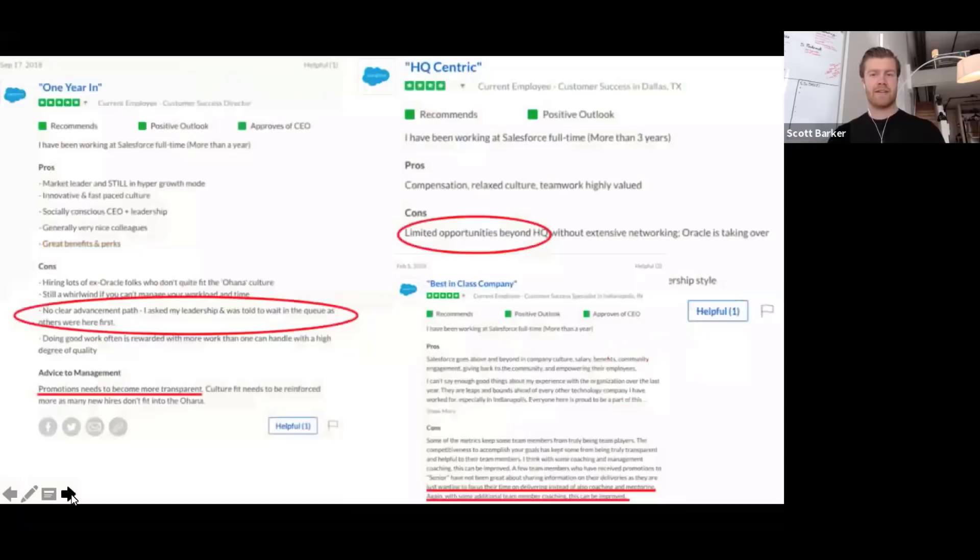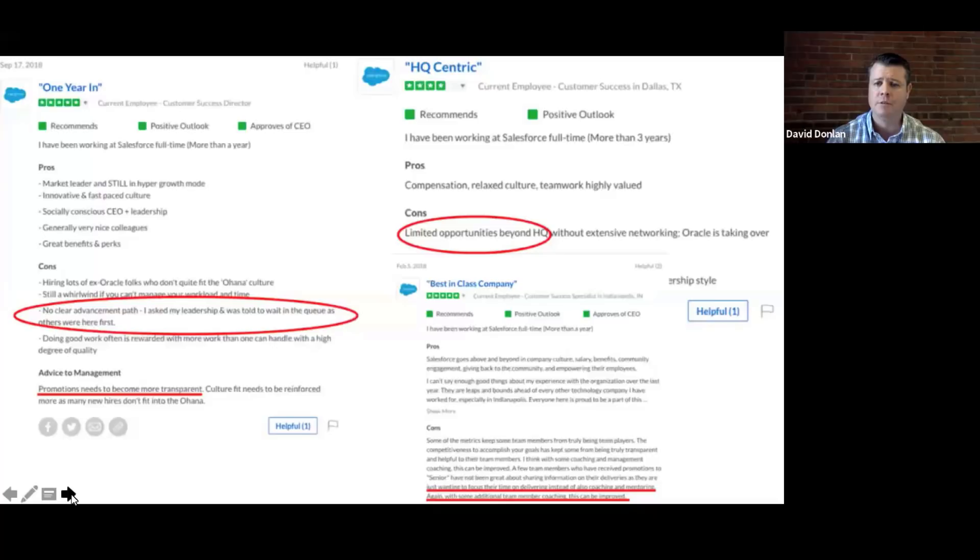Here's an example of Glassdoor reviews — you're looking at Salesforce.com reviews. What's also interesting is how deceiving the stars can be. You see some folks giving five stars, four stars, but they actually have some pretty strong cons, such as no clear advancement path or limited opportunities beyond headquarters. You can see a consistent theme here on Glassdoor. Sometimes when a competitor gets a five-star review, don't stop there — if you peel the onion back a little bit, you might find some leading indicators on where you can expose their weakness and talk more about your strength in a sales process.